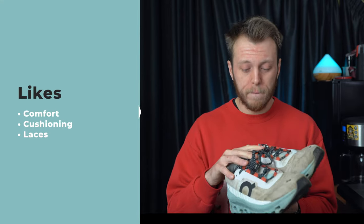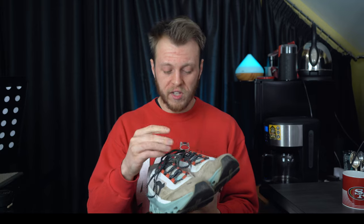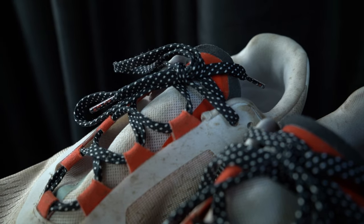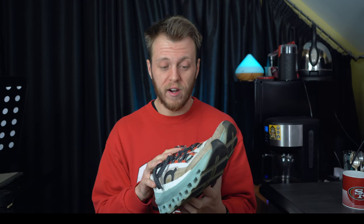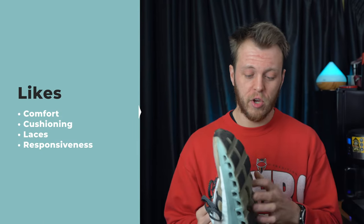The next day I can jump out and hit intervals or a tempo run and they feel great there as well. The laces are a massive plus — they lock you down really well. I always love On laces; they bind super well. I've done really long runs in the pouring rain and they just don't come undone. Never had a problem with the laces at all — I think they help, and they look really good.